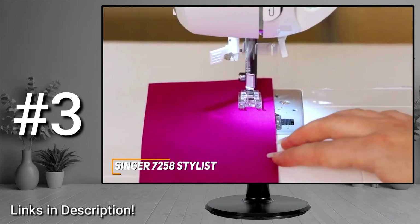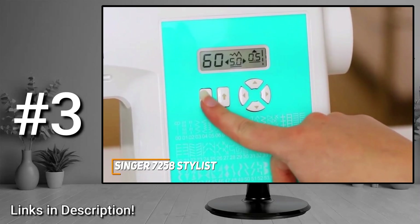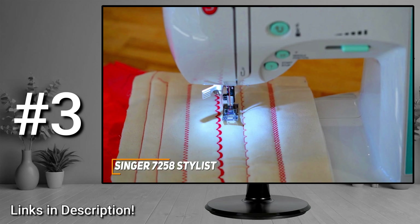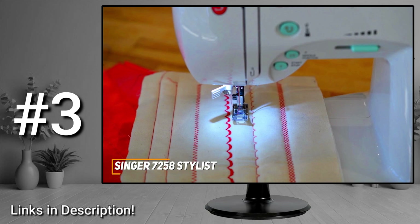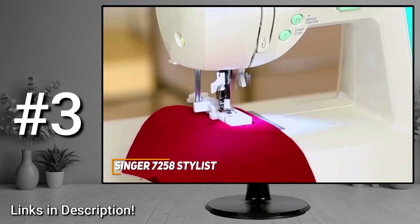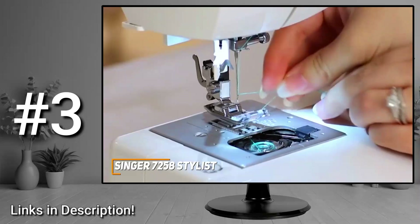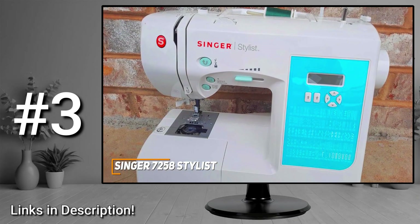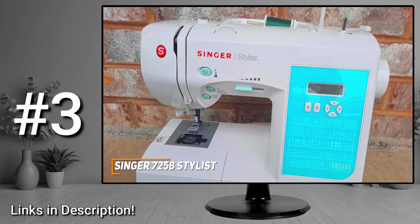Despite being a computerized sewing machine, it's easy to use and automatically selects the ideal stitch length and width, or you can adjust these settings manually, making it suitable for beginners and more advanced users. You get 100 different stitch options, including 6 types of one-step buttonholes, 76 decorative stitches, 9 basic stitches, and 8 stretch stitches. Though it can be a bit noisy when in use, it also comes with an automatic needle threader, a 6-segment feeding system, horizontal threading, built-in reverse, self-adjusting tension, and top drop-in bobbins.